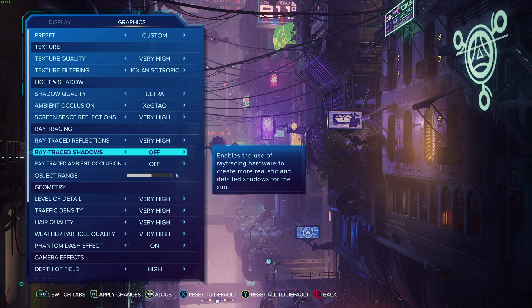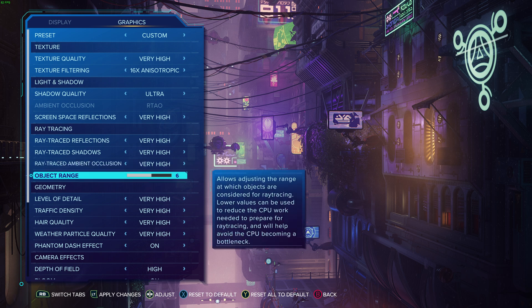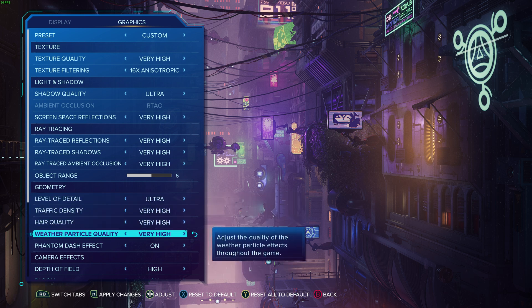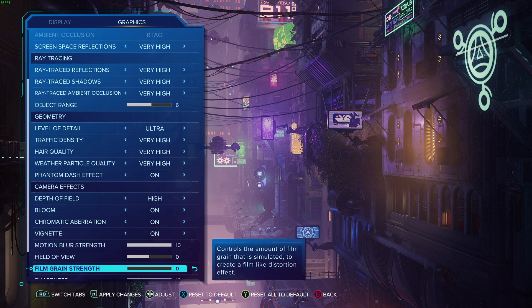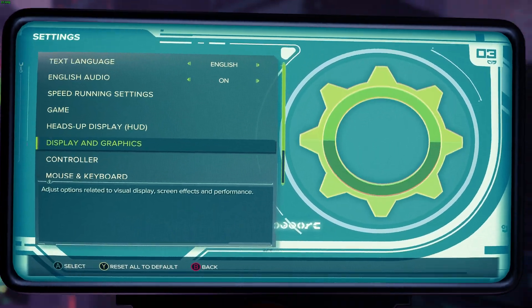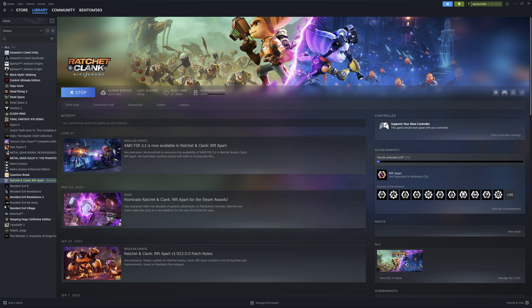Setting everything to very high. There's no other option for some settings, so I'll leave them. Film grain I don't use, so I'll skip that. Applying the settings — sometimes when you do that it will give you the best configuration. Okay, now let's play again.